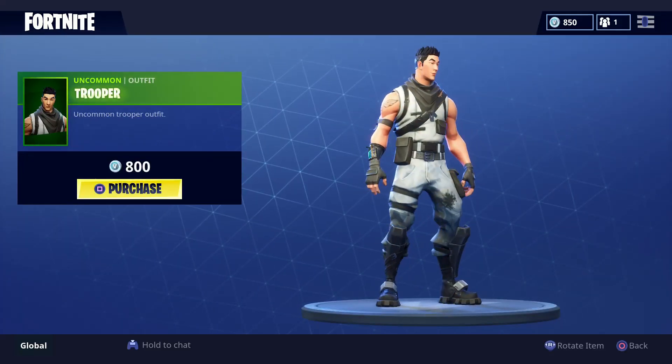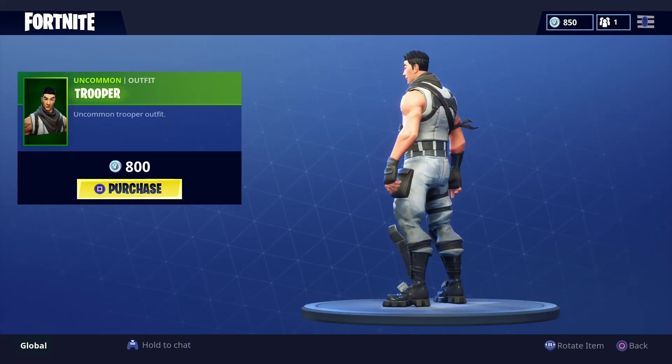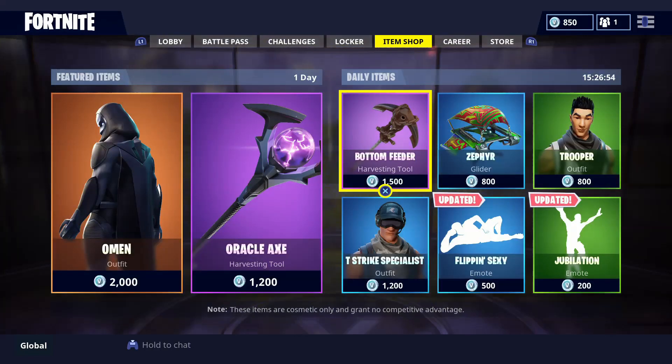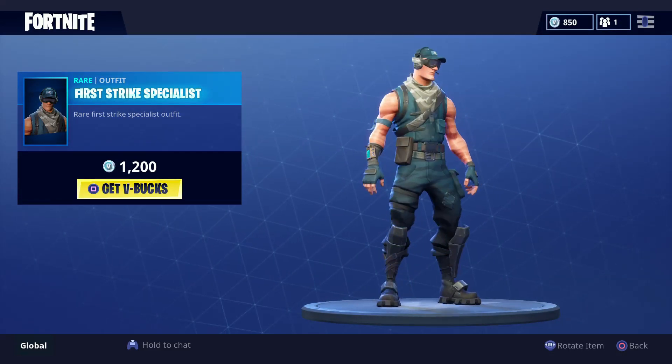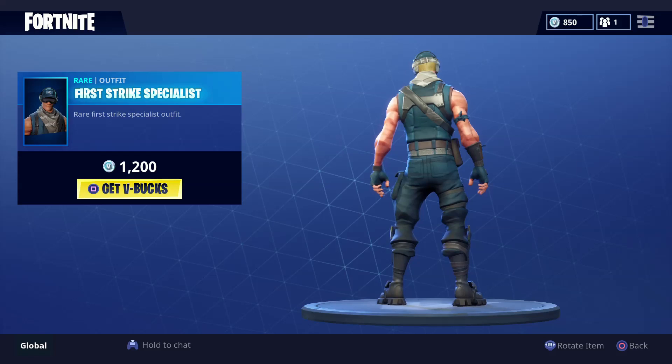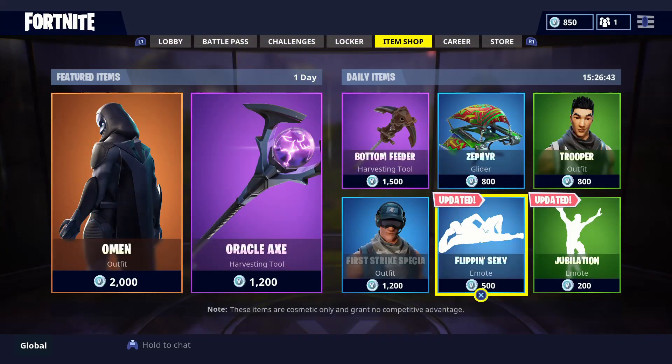Next we got the Trooper outfit and the First Strike Specialist outfit — both look pretty good. Then we have the Flippin' Sexy emote, and it is updated.